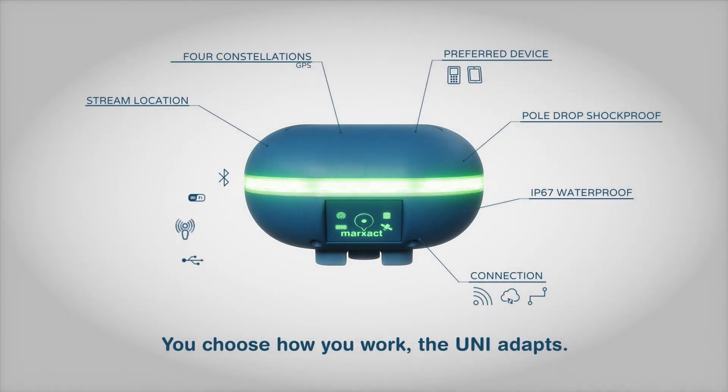You choose how you work. The Ooni adapts. Markzakt.